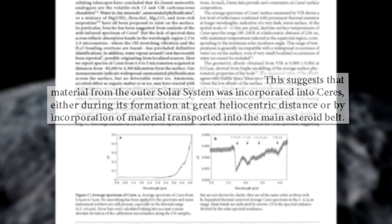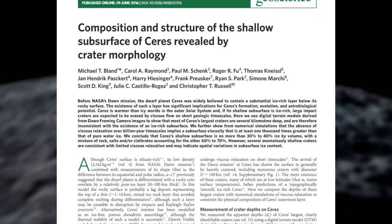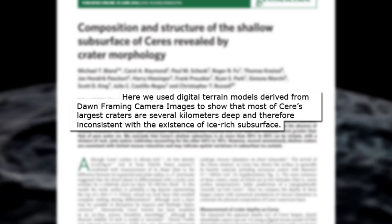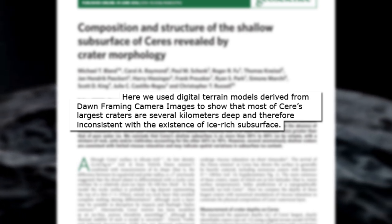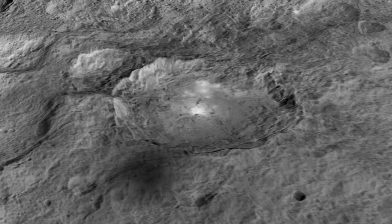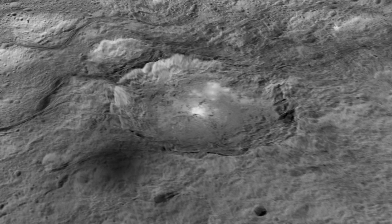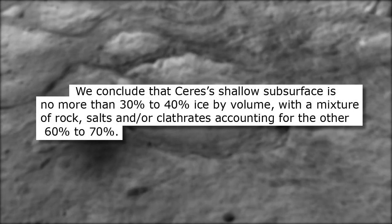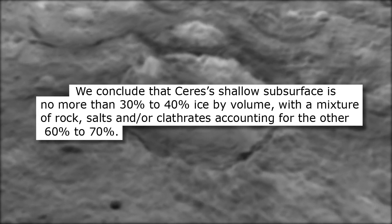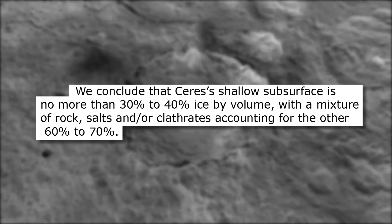As well as where the planet may have formed, the team also published their findings about the makeup of the outer layer of Ceres. This study found that most of Ceres' largest craters are more than two kilometers, or one mile, deep relative to surrounding terrain, meaning they have not deformed much over billions of years. These significant depths suggest that Ceres' subsurface is no more than 40% ice, and the rest may be a mixture of rock and low-density materials, such as salts or chemical compounds called clathrates.